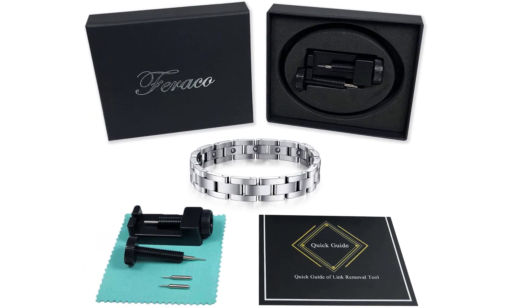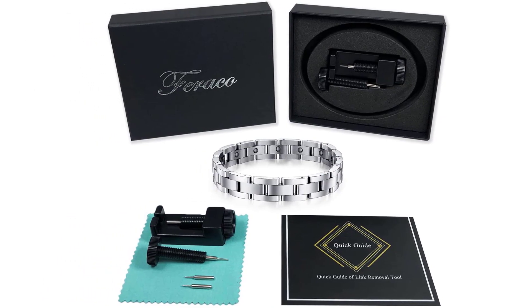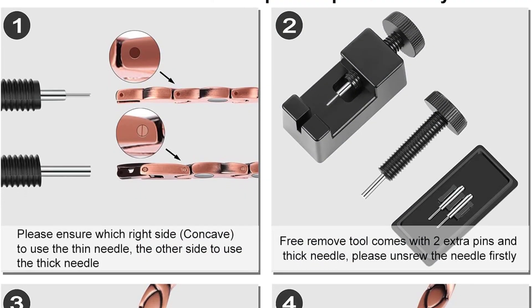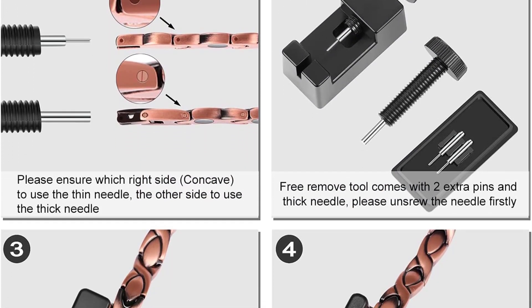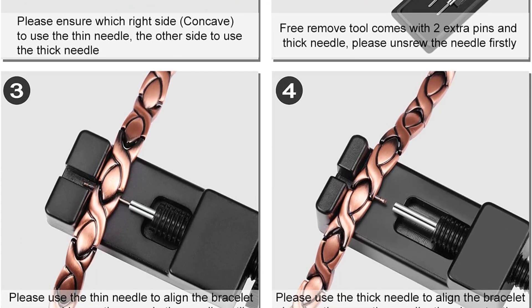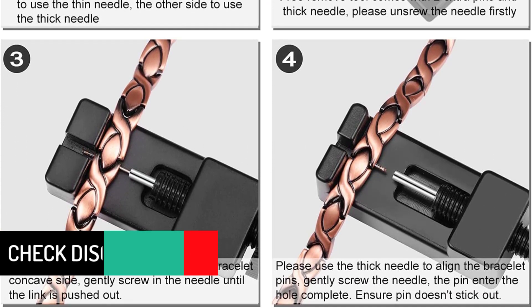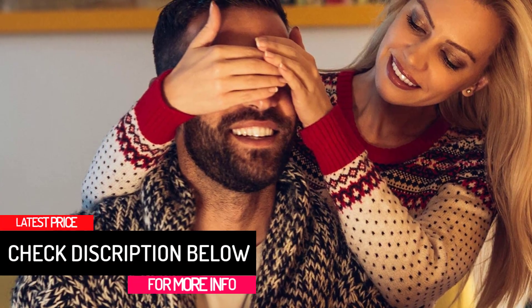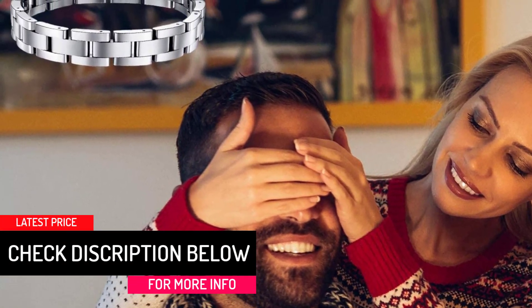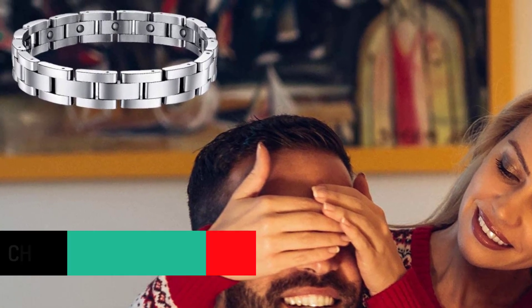This magnet bracelet from Feraco is all-around ideal for health benefits — you can use it to relieve pain, improve body circulation, and reduce muscle straining, tension, and fatigue. The bracelet has quality titanium crafting with a hypoallergenic finish to accommodate users who are allergic. It is also adjustable for a comfortable fitting.